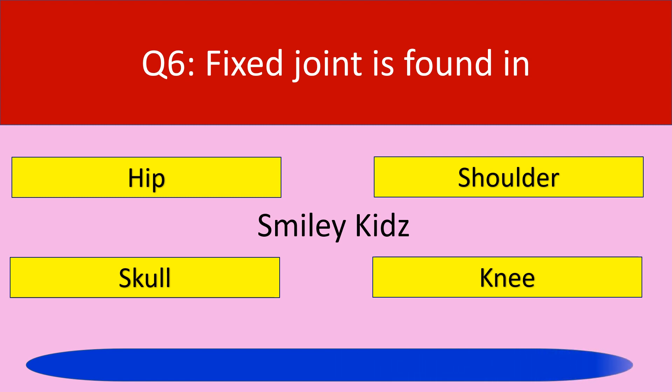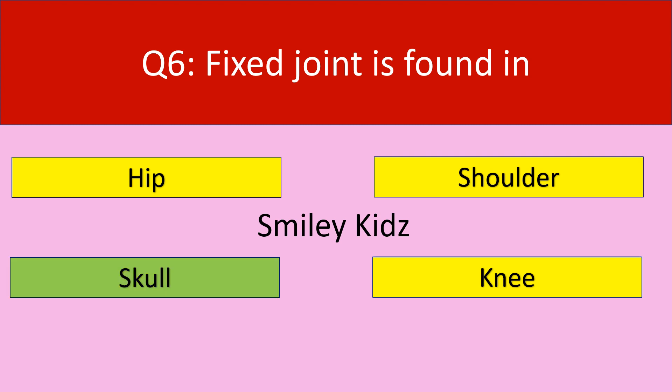Your time is up. The correct answer is skull. Fixed joint is found in skull.